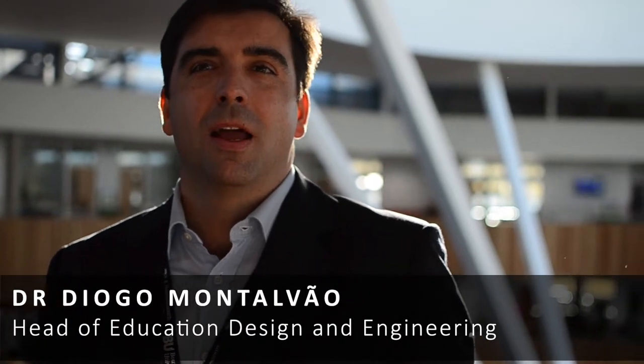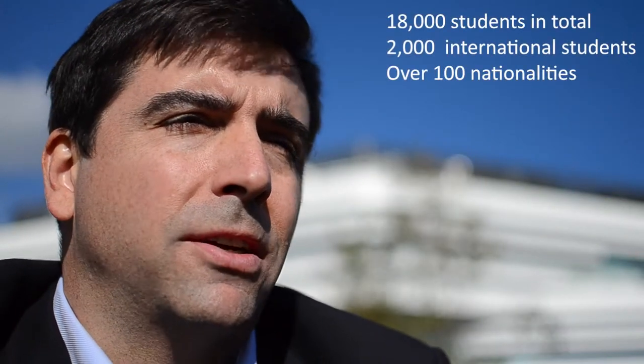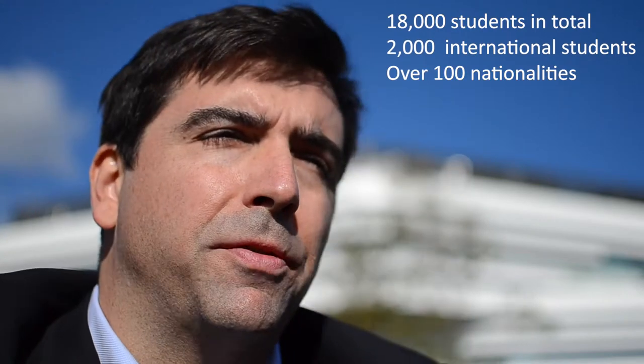Welcome to the Department of Design and Engineering at Bournemouth University, and thank you for your interest in our programmes. We hope this presentation helps in making your decision on which course is best for you. Based on two different campuses, Bournemouth University is a diverse community with 2,000 international students, and peers of international reputation being listed in the top 200 of the Times Higher Education Young University Rankings 2018, which makes us feel very proud.